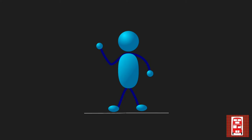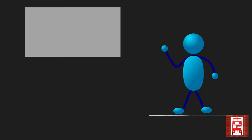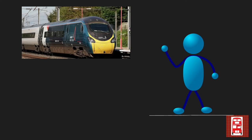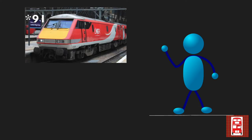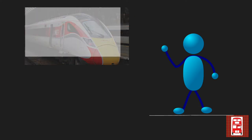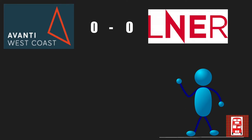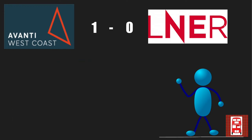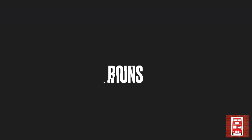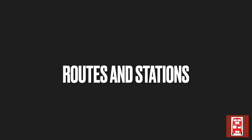First up, let's start with the trains that these companies run on their line. Avanti West Coast took over from Virgin Trains and therefore run the Class 390 Pendolinos most of the time, however also run Class 221 Super Voyagers. LNER on the other hand run the Class 91 and the Class 801 and 802 Azuma. This is a very hard one to decide on, however I feel that Avanti West Coast win with the Pendolino, just due to its quality. That means Avanti West Coast are currently winning with a score of 1-0.